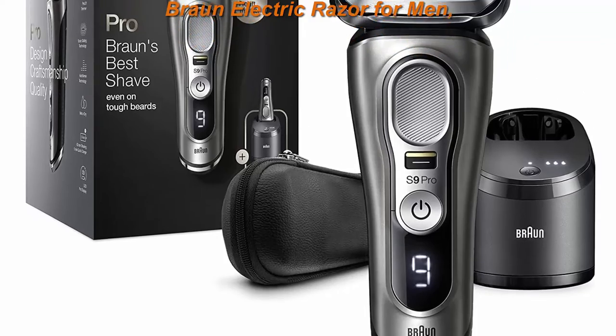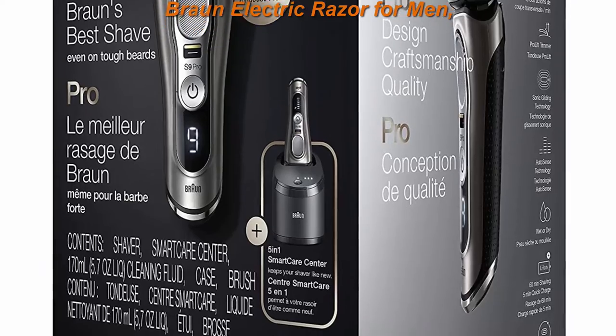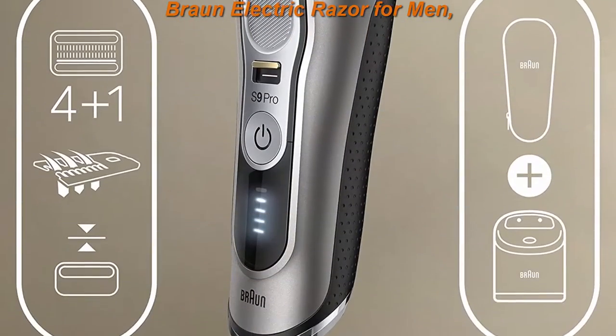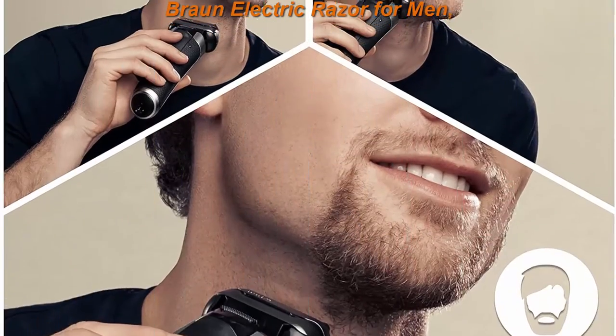Top two: Braun electric razor from N Series 9 Pro 94-65cc's wet and dry electric foil shaver with Pro Lift beard trimmer, cleaning and charging smart care center, noble metal. Braun's best razor, now even better. The new Braun Series 9 Pro is the world's most efficient electric shaver.